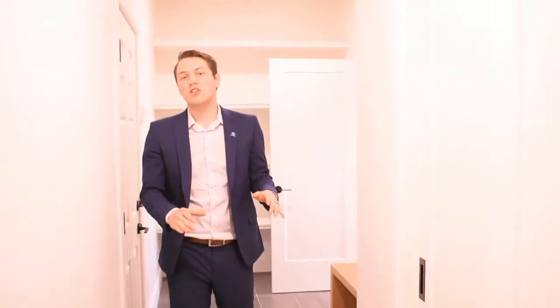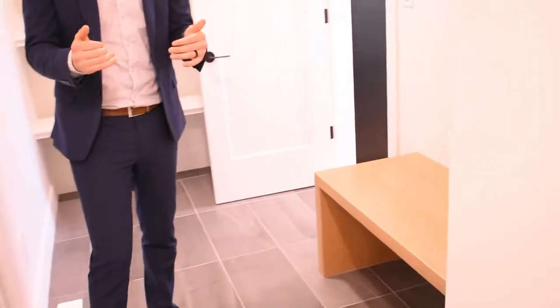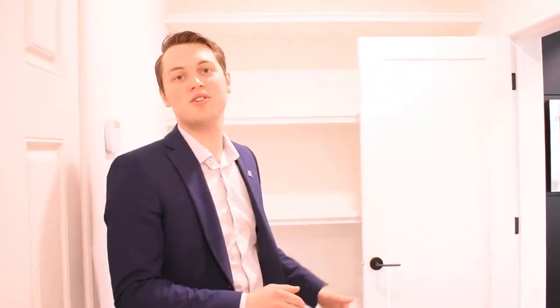Here we're in the second entrance, which is the family entrance from the two-car attached garage. We have a closet here for all your coats and goodies, a bench where the kids can put on their shoes, and at the end a pantry for the kitchen.